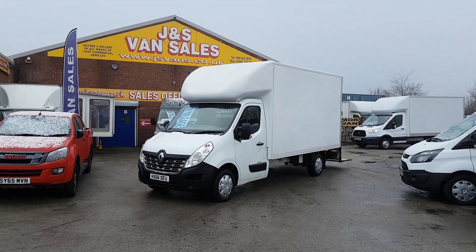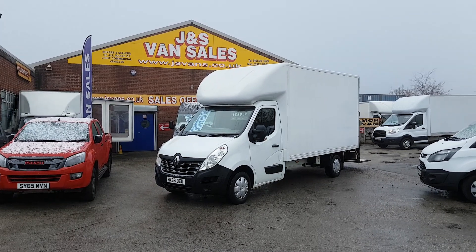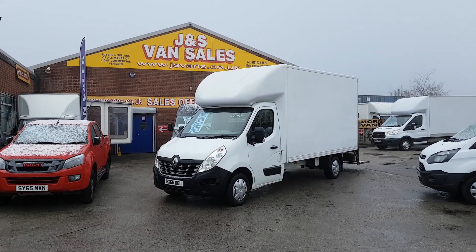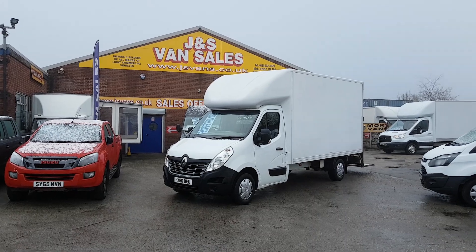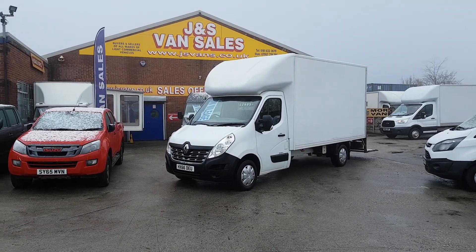Fully FCA approved van dealer, been in the trade over 30 years. All vehicles HPI checked, mileage checked, and come with the free JS Vans mega warranty offer at the screen price. We're the only van dealer in the Northwest to give the mega offer on all our vehicles. Thanks for watching the video.